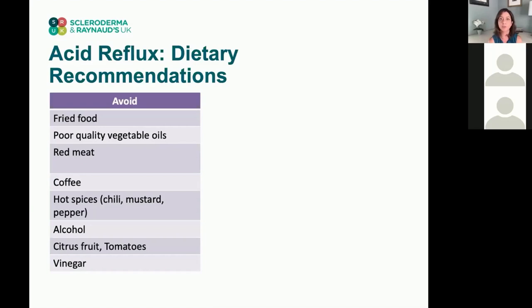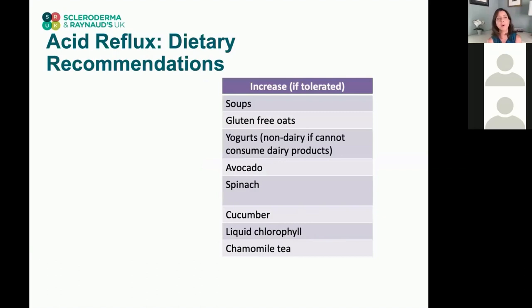What people don't often keep in mind is that there are foods you can increase your consumption of to help with reflux symptoms. Soups, oatmeal or gluten-free oats, and yogurts can be good — even non-dairy yogurt if you have a sensitivity to cow's milk. Avocado, spinach, and cucumber can help and can be cooked if you can't tolerate them raw. Liquid chlorophyll can be helpful, and chamomile tea is very good for reflux symptoms.